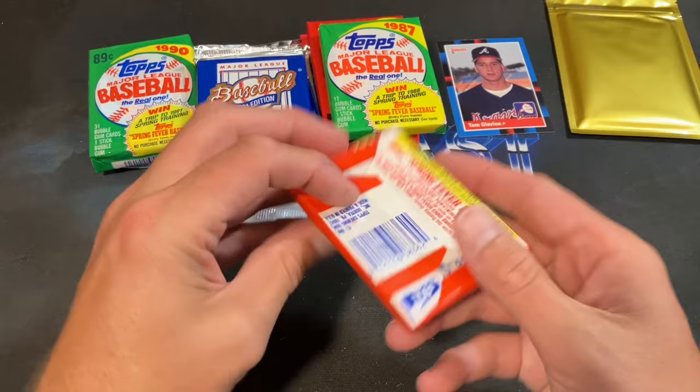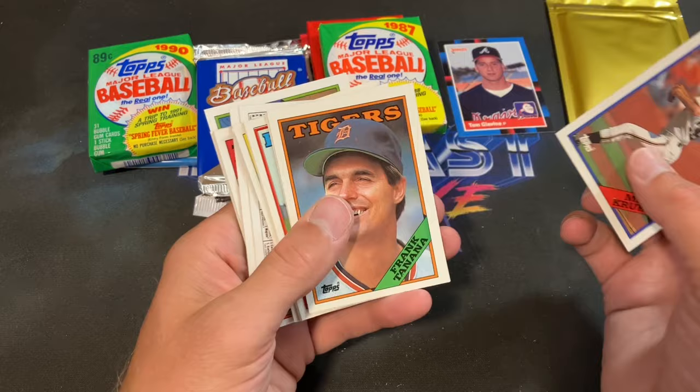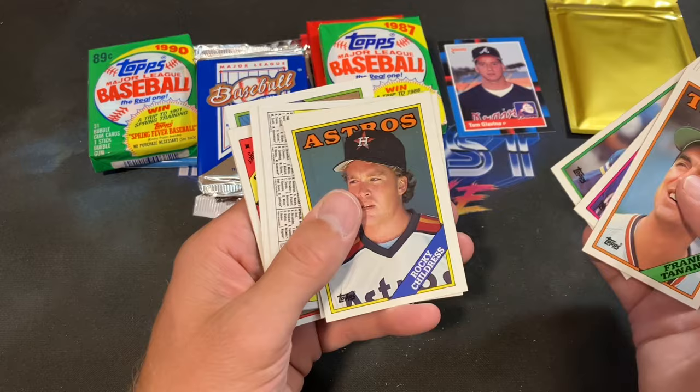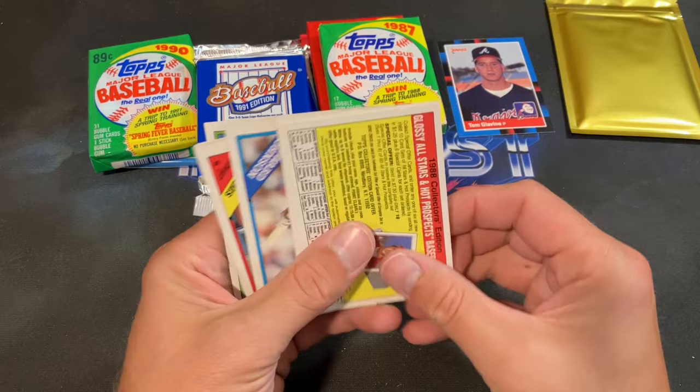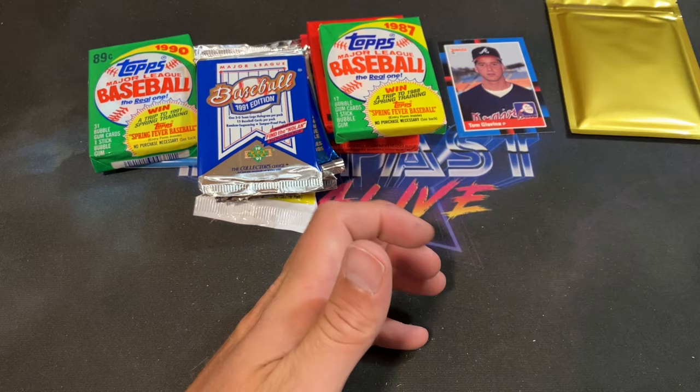88 Topps next — the gum is cemented on there, not going to try to remove it. Let's see if we find any errors. Frank Tanana, Nelson Liriano, Jerry Reed, Rocky Childress, George Brett — took the gum unfortunately. Here's a propaganda piece advertising Jack Clark and the glossy All-Stars set, HoJo, Williams, Santana, and Balboni. No rookies to be found in there.